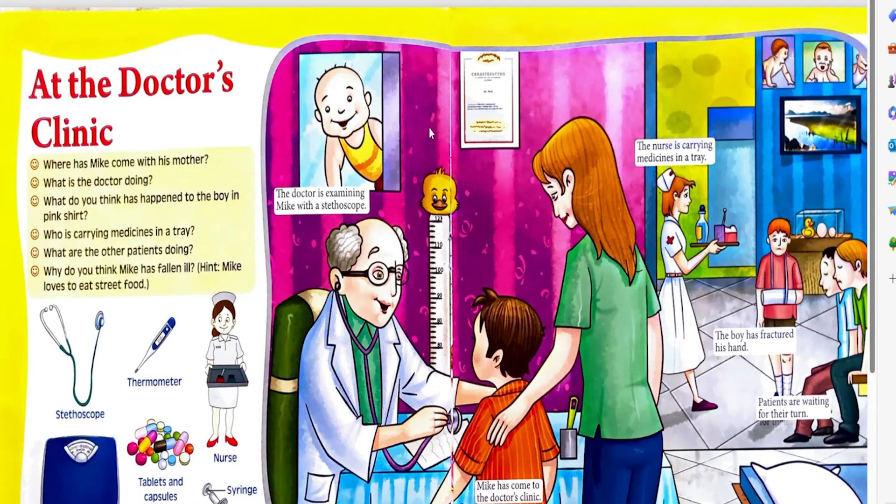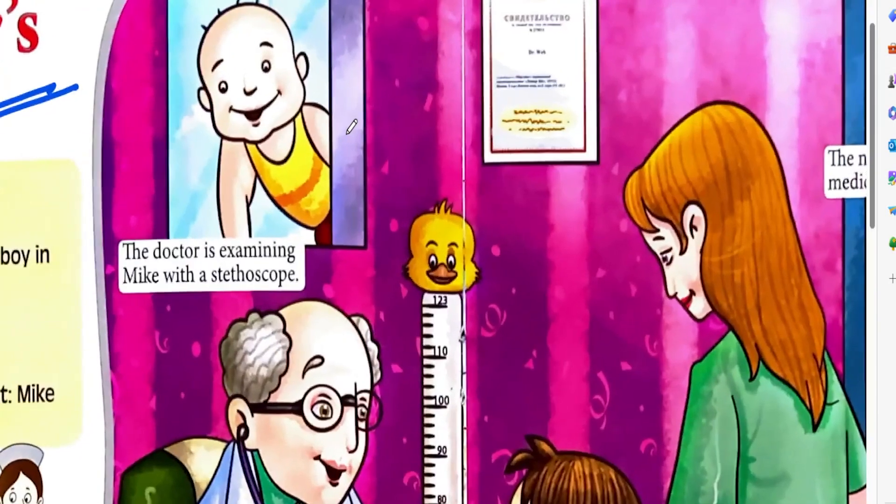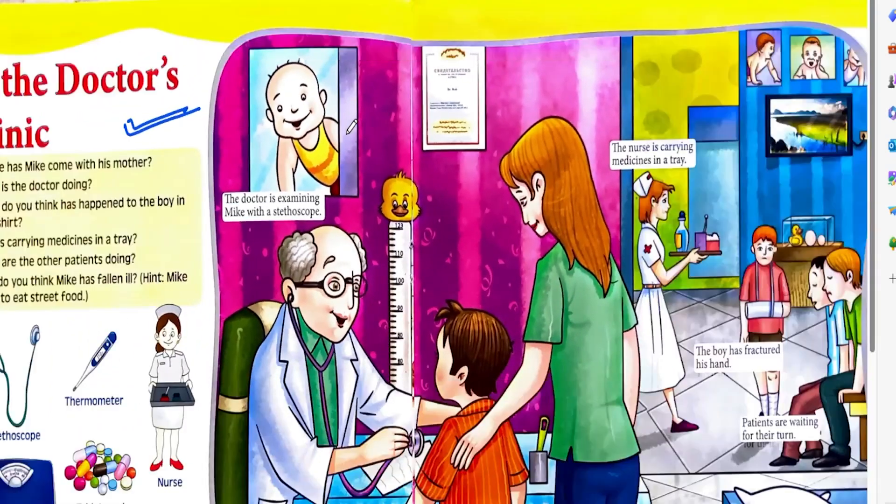Hello students, welcome back to our channel e-learner. In this video we are going to discuss about 'At the Doctor's'. Here you are observing this is the doctor's clinic. The doctor is examining the patient.